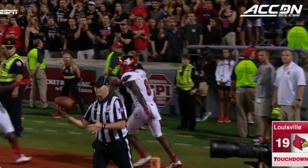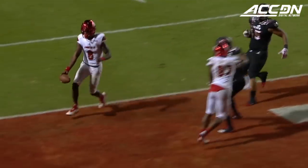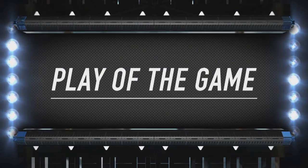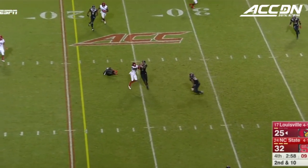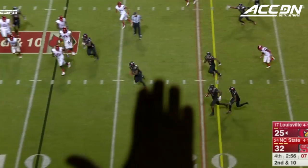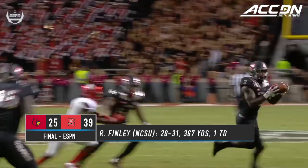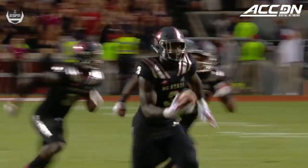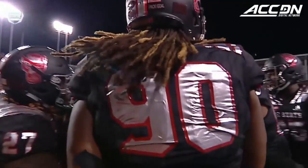This game is not over. As long as number eight is playing quarterback, it is not over. Second and ten. Jackson throws — tipped up and intercepted. Touchdown Lamar Jackson! They haven't had a celebration like that in a long while here in Raleigh.